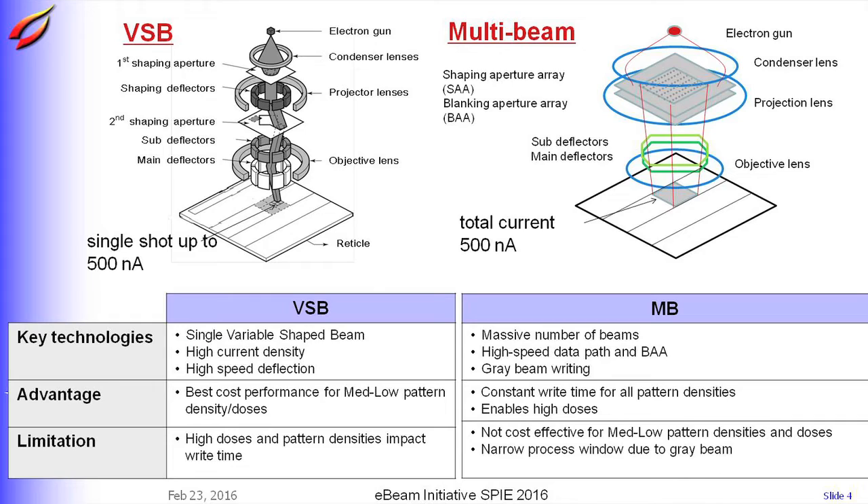This is our multibeam system. It has a single cathode, shaping aperture array, blanking aperture array, and two-stage common deflectors. Key technologies of the multibeam mask writer are firstly a massive number of beams, high speed data path, and BAA gray beam writing.